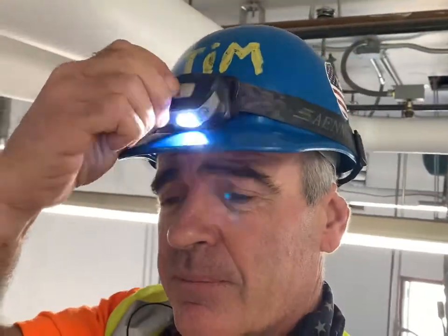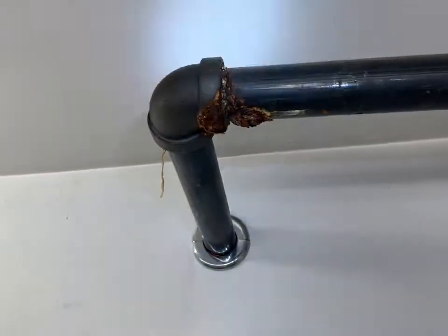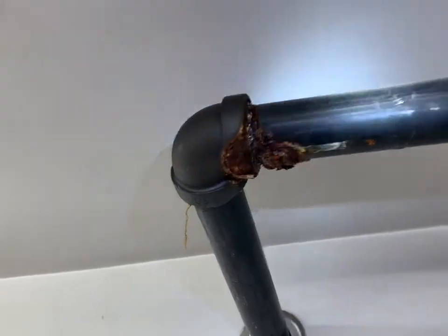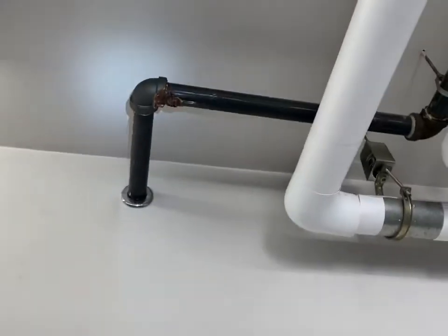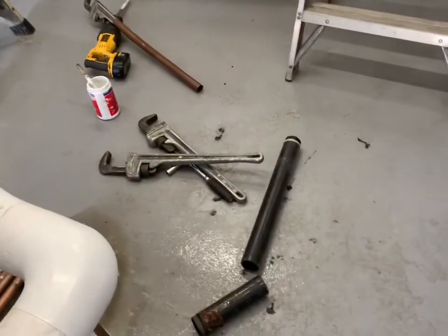Well, howdy neighbor. I'm on top of this ladder and you can see I've got a two-inch rusty piece of pipe that is really bad off, so we're going to order a new piece of pipe and replace it. We're going to figure out how to shut this down right now. There are the tools and the old pipe.